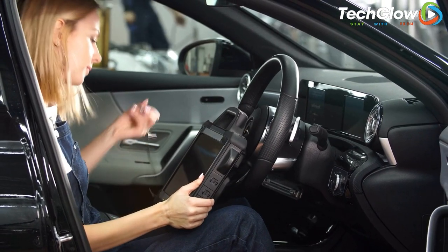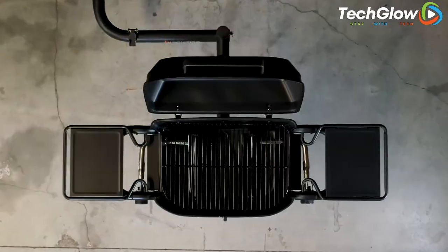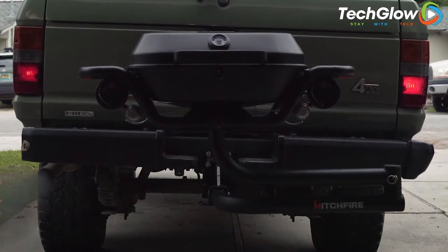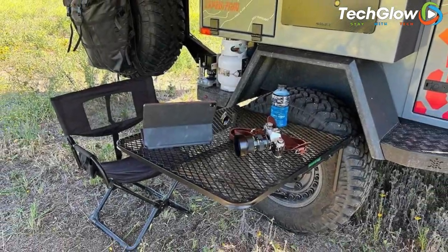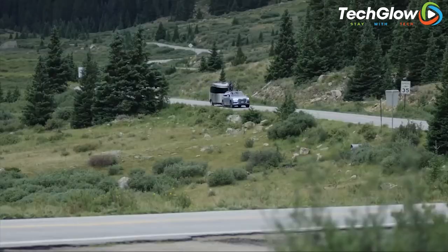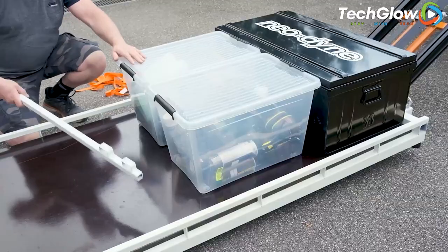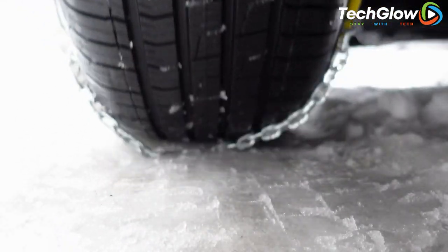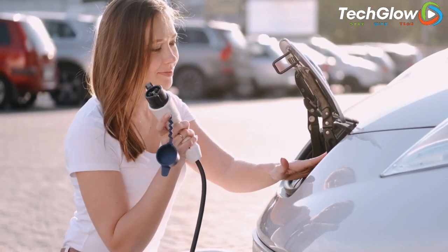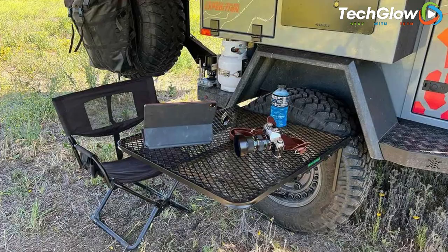Do you consider yourself a car enthusiast? Do you think you've seen it all when it comes to car technology? Think again. In this video, we're going to unveil 10 car inventions that are so groundbreaking you probably haven't even heard of them yet. These inventions are the product of the brightest minds in the automotive industry, and they are designed to take the car experience to the next level. So sit back and get ready to be amazed by these game-changing car inventions that are about to blow your mind.